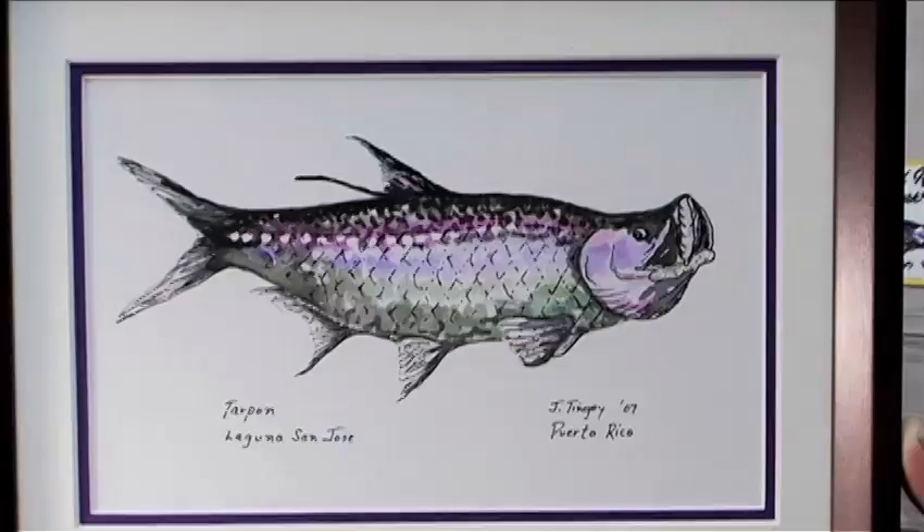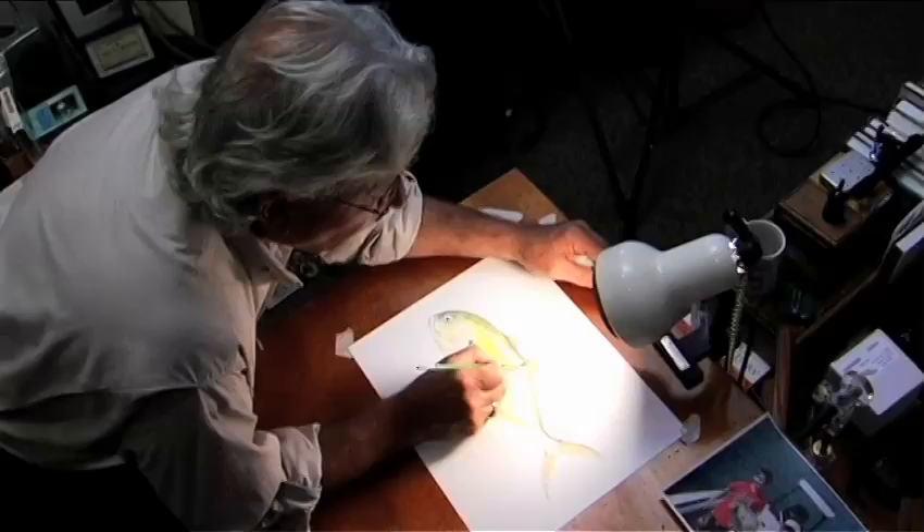I like to paint with bold colors. I think what makes my watercolors fun is they have some attitude and they have a lot of color in them, and I think they represent the fish very well.